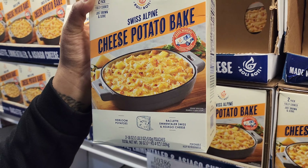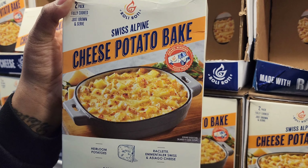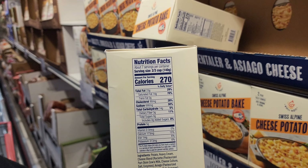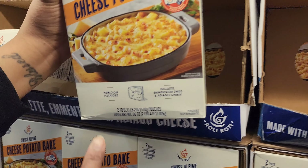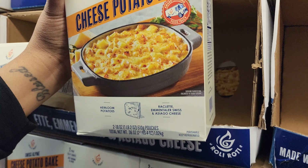It's an award-winning food truck product — 270 calories for two-thirds of a cup, and it's only $9.99. It uses heirloom tomatoes, potatoes, raclette, and broccoli.